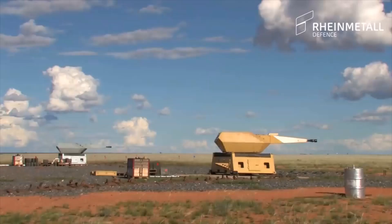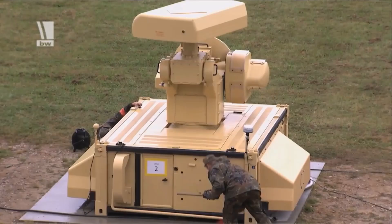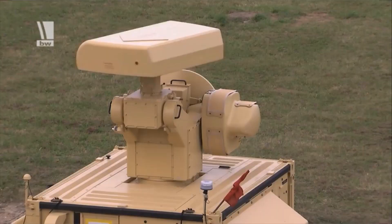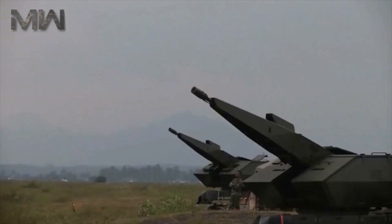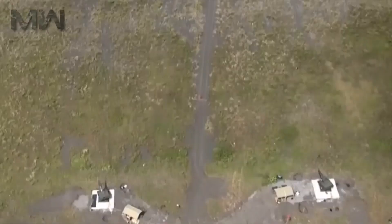The Mantis short-range anti-aircraft artillery system is designed to protect important objects from low-flying aerial targets such as cruise missiles, drones, helicopters, and others. The Mantis battery includes a command post, two fire control stations including a locator and an opto-electronic guidance system, and up to eight anti-aircraft guns with a caliber of 35mm.